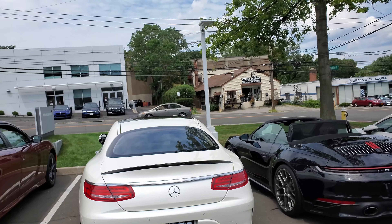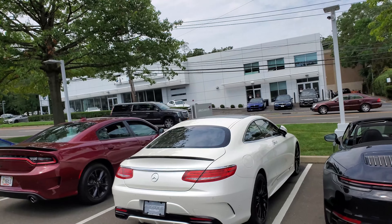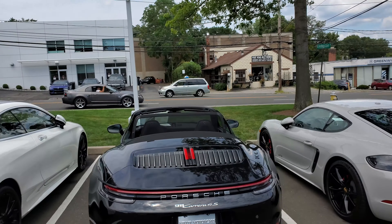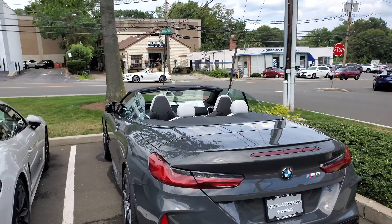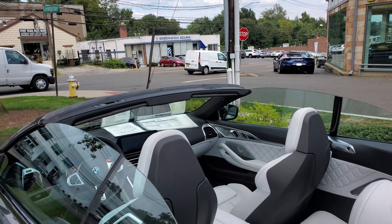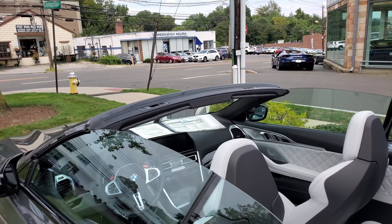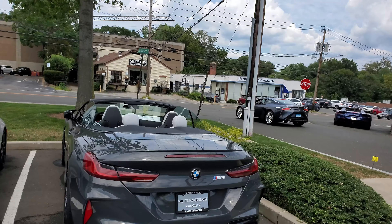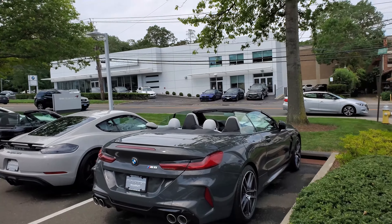We've got an S-Class — S65 or S63 AMG, definitely AMG. We've got the new 911 Carrera 4S, a 718 Cayman, and the M8. Let's take a look at the seats in the back — the way it's designed, I love it. So luxurious — I love this interior color, amazing. This is like a real luxury car — luxury and sport all together. I can't believe they made the new 8 Series — I'm so happy with this.